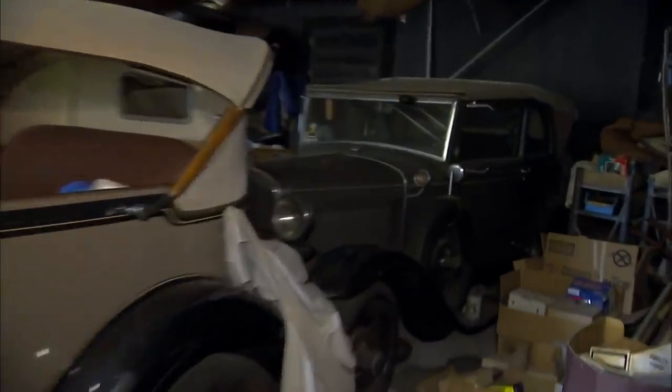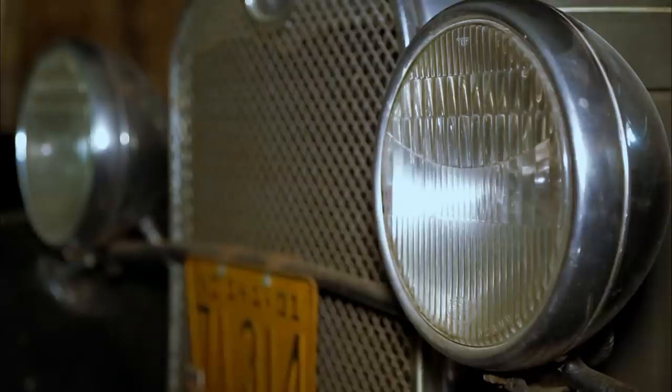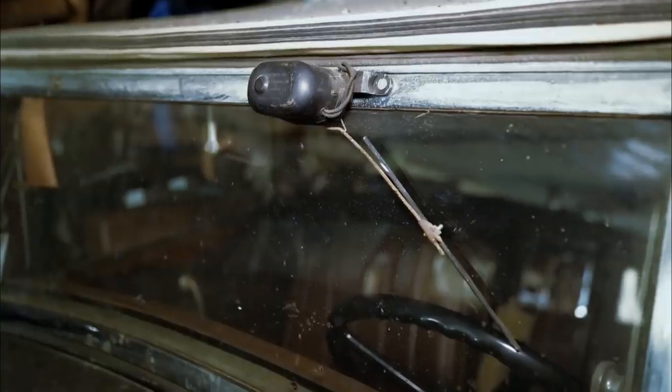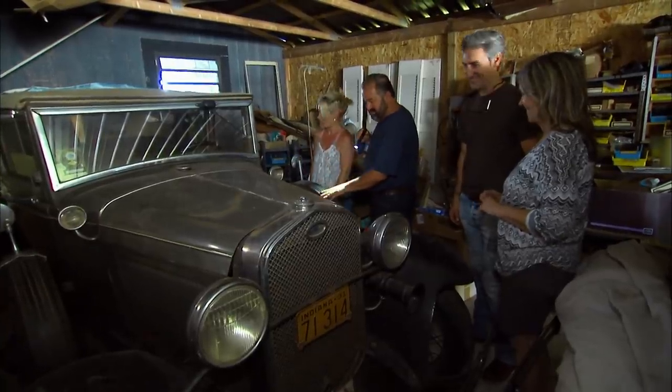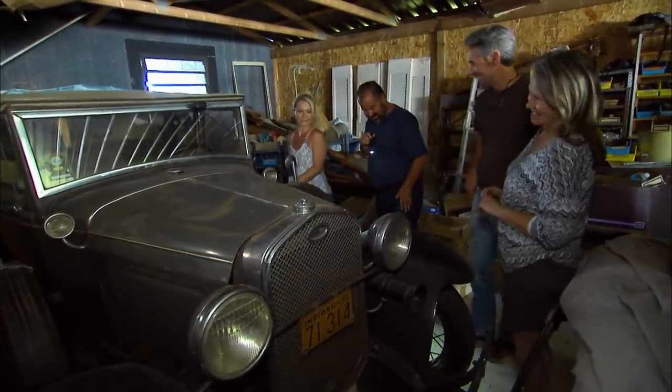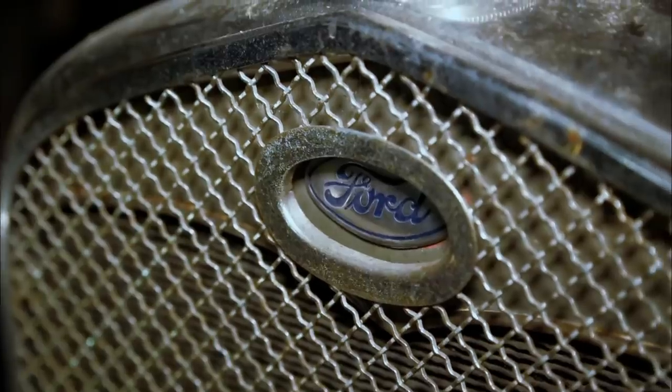Frank, I want to show you my car. This is my 1931 A400. This is nice — she's very special. That's why she's in the back; nobody can see her, nobody can touch her. My dad wanted to make sure each of the kids inherited some kind of a Model A.